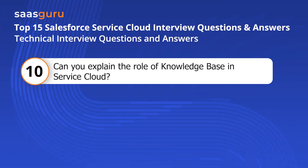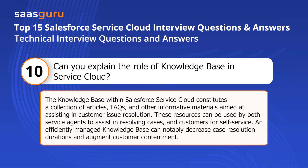Question ten: Can you explain the role of the knowledge base in Service Cloud? The knowledge base within Salesforce Service Cloud constitutes a collection of articles, FAQs, and other informative materials aimed at assisting in customer issue resolution. These resources can be used by both service agents to assist in resolving cases and customers for self-service. An efficiently managed knowledge base can notably decrease case resolution durations and augment customer satisfaction.